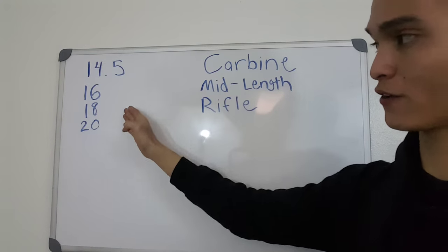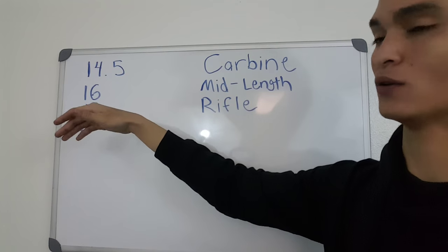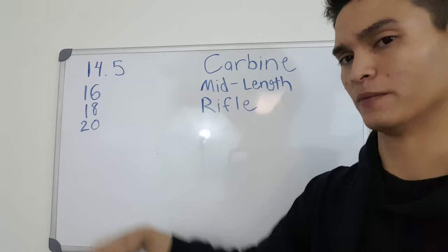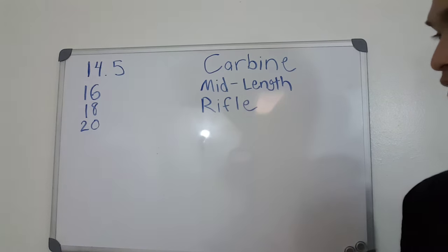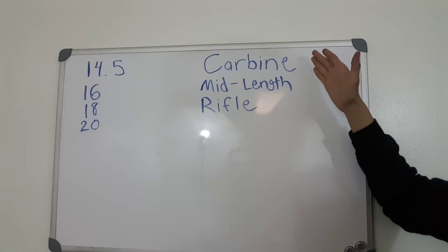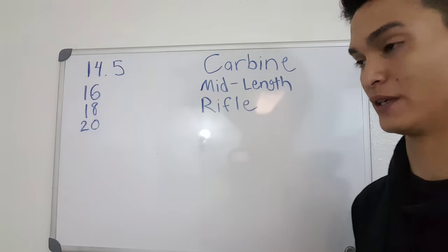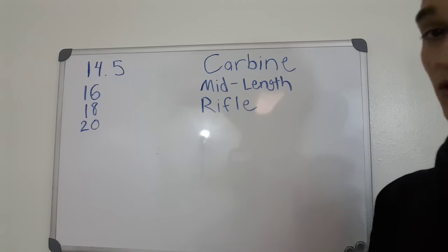We see four different barrel lengths: the 14.5, which is the military M4 length; the 16, which we all know why that exists; the 18, which seems like a compromise barrel length but has had its uses especially in the designated marksman realm; and then the 20-inch barrel. And then we see our three most common gas systems: the carbine, the mid-length, and the rifle-length — the M4, the original, and the compromise between the two.